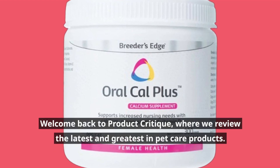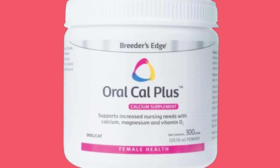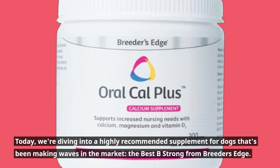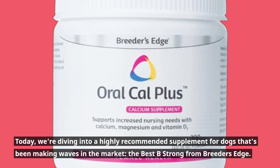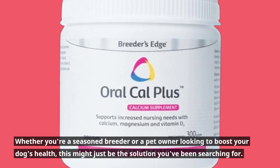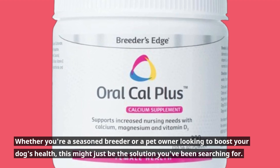Welcome back to Product Critique, where we review the latest and greatest in pet care products. Today, we're diving into a highly recommended supplement for dogs that's been making waves in the market, the Best Be Strong from Breeders Edge. Whether you're a seasoned breeder or a pet owner looking to boost your dog's health, this might just be the solution you've been searching for.